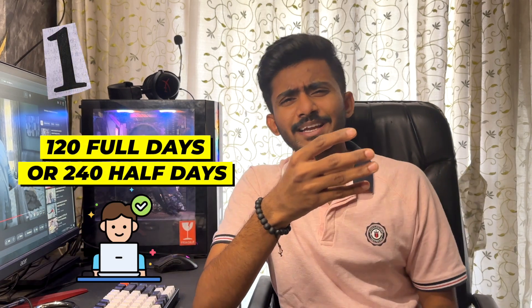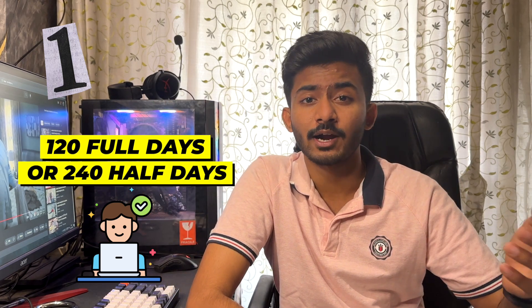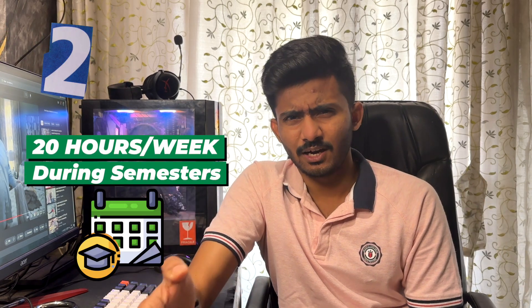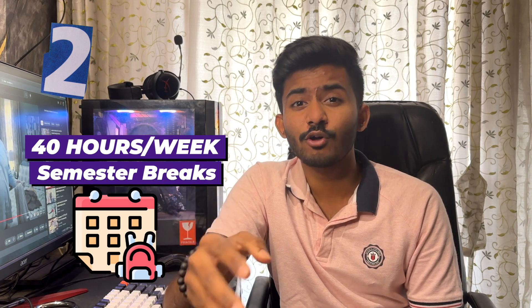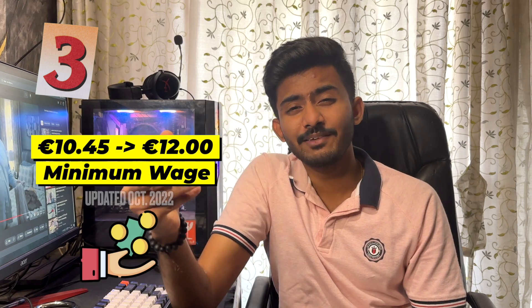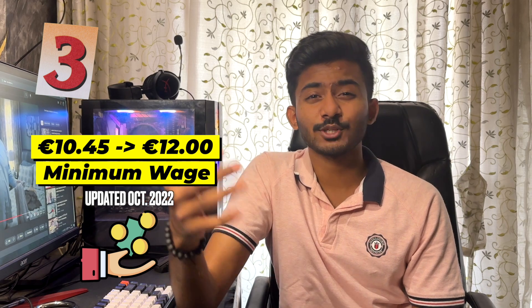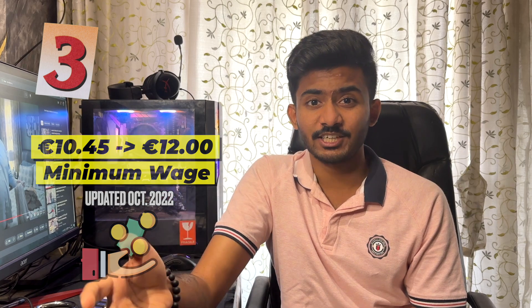First, as a student, you can either work 120 full days or 240 half days, depending on your job and your contract with the employer. Second, in a week, you can work for a maximum of 20 hours during ongoing semesters, while in semester breaks, you can work for 40 hours maximum. Third, the minimum wage in Germany has been increased to 12 euros per hour from 1st October 2021. Before that, it was 10 euros and 45 cents per hour, and the amount has been increased due to inflation.